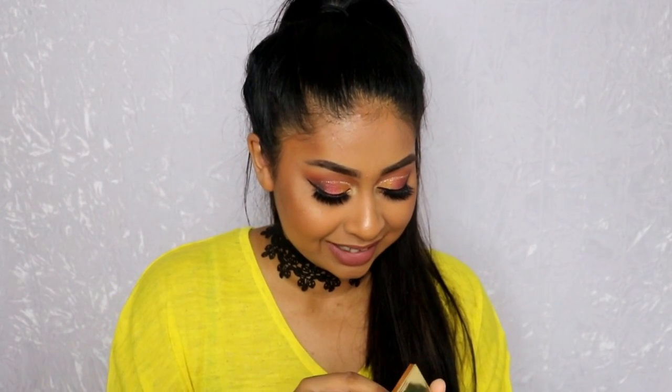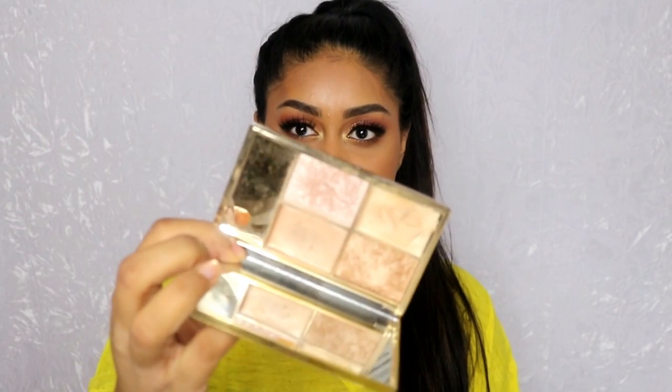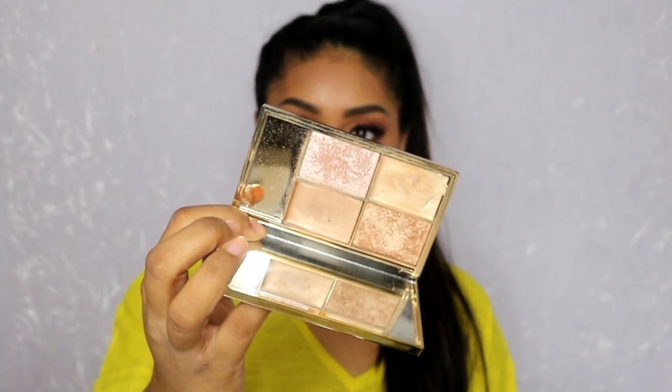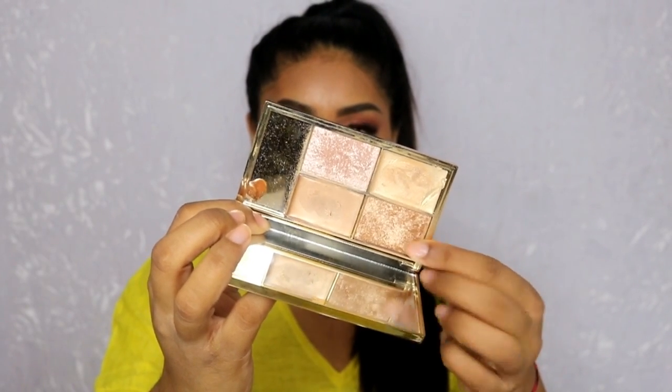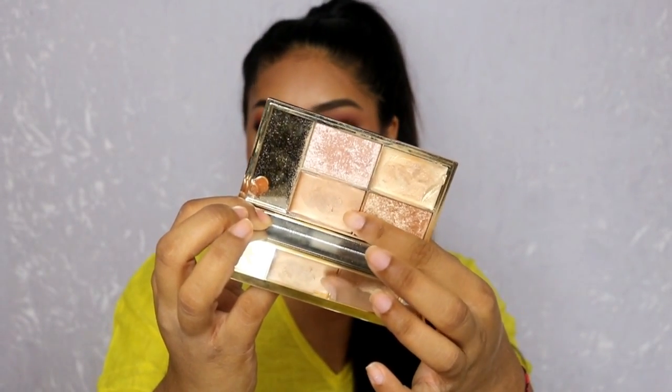The first one, my absolute favorite — let me take this off, it's not presentable — it's my Sleek Cleopatra's Kiss highlighting palette. My favorite is this shade here and this cream shade here as well. This is just stunning, I want to put some on right now.